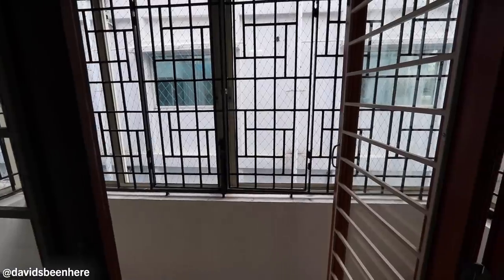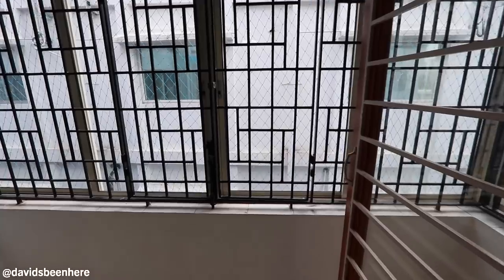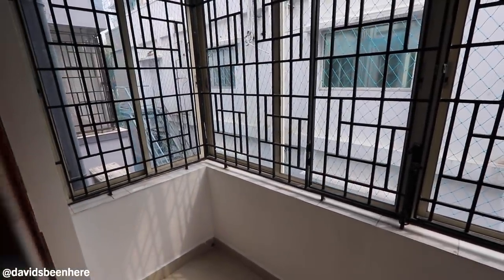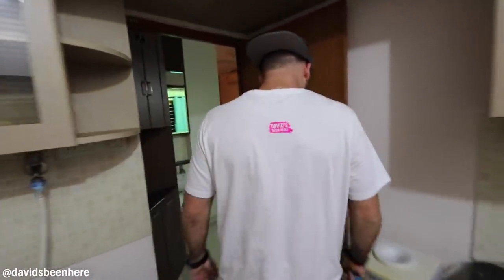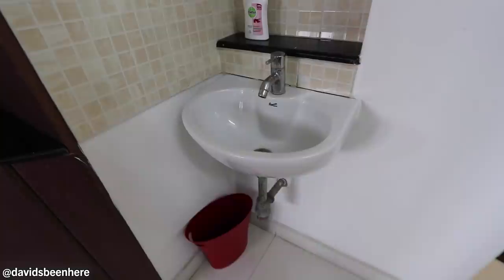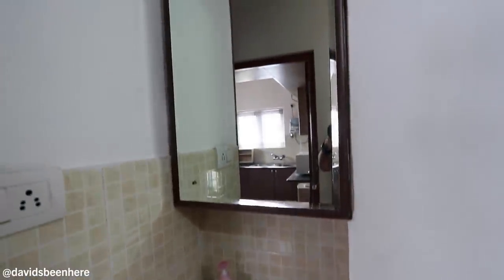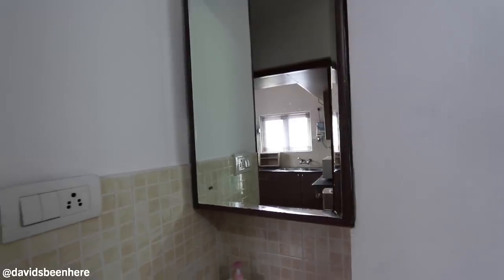There's also a terrace — I'll show you that. It's a little dark right now, but it's a terrace. Four in the morning, guys. And then there's also a little faucet here. This is great because in India, there's always a place to wash your hands — you have to wash your hands religiously.